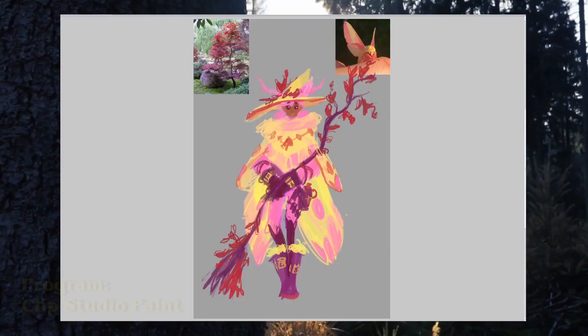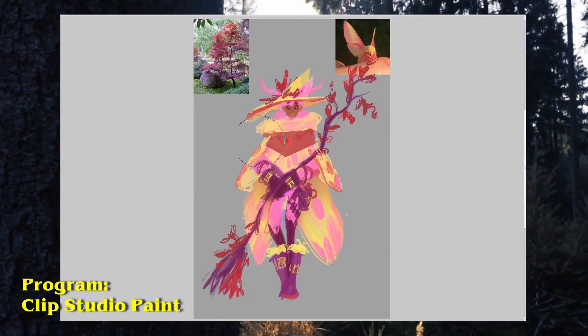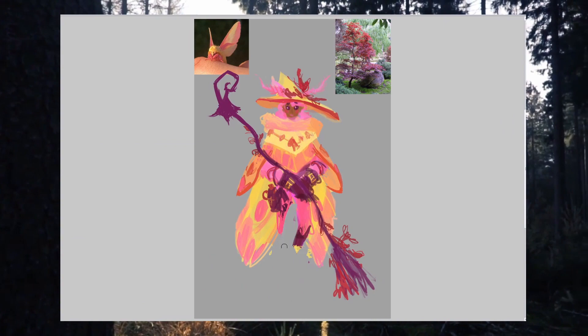Now let's personify some moths. So for these characters, I of course wanted their designs to be informed by the shapes and the colors of the moths, the trees they nest in, and the light-based power system. But I also wanted some characterization for a change, because I'm not always great at thinking about that part.